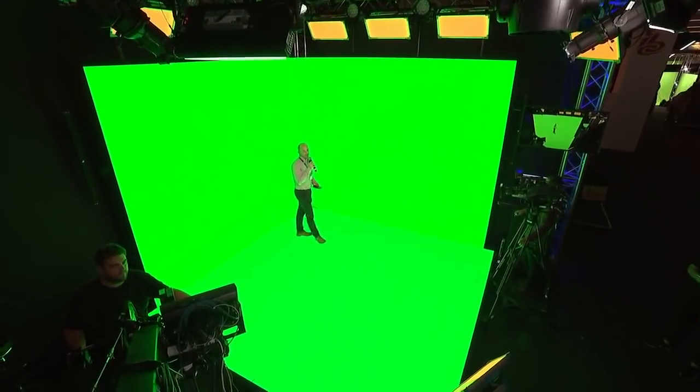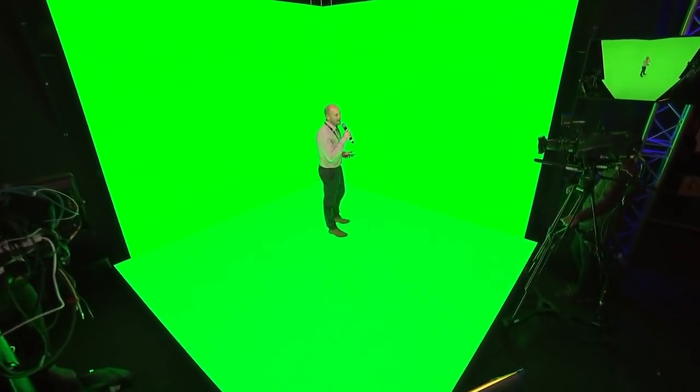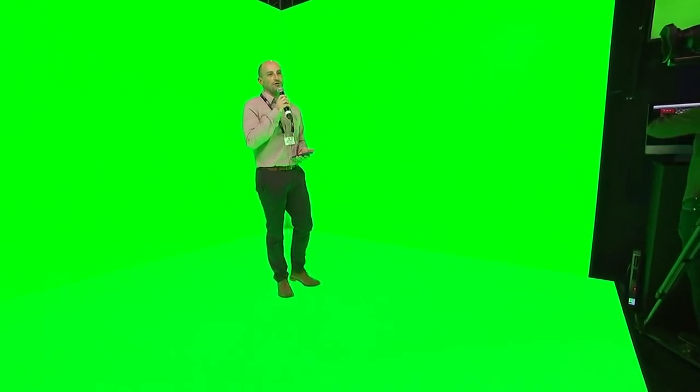Hello everyone, I'm Andy from WhiteLight. We're here to show you our Mixed Reality Tech Lab. Here we're in a green screen environment. We've all worked in green screen environments and understand the challenges — the way it lights you, the way you connect with content. There are some fantastic keyers out there to do a great job, but we have some challenges in these environments.